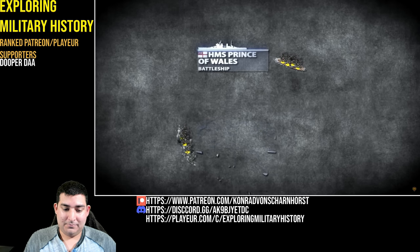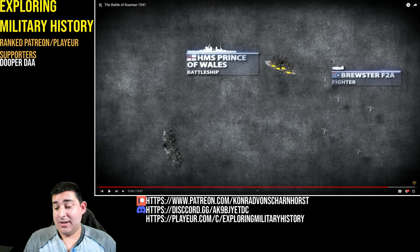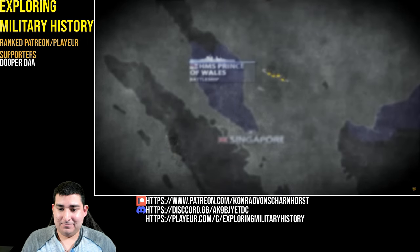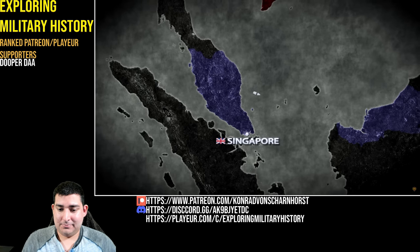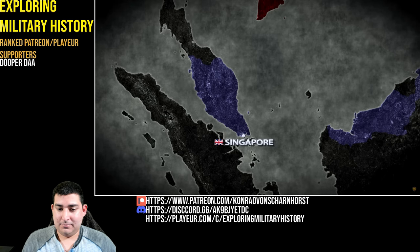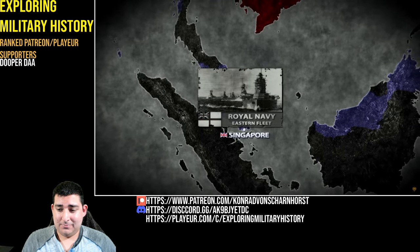HMS Repulse soon capsized and sank. The Prince of Wales was afloat for an hour longer — enough to see the arrival of the Australian Brewster Buffaloes that would have possibly changed the course of the battle if called earlier. In the end, the sea off Kuantan became a graveyard for more than 800 British sailors. The sinking of HMS Repulse and Prince of Wales was an incredible, if unexpected, victory for Japan. Never before had a capital ship been sunk at sea by enemy aircraft, let alone such a modern one. The 10th of December 1941 marked a turning point in naval history as the decades of battleship dominance came to an abrupt end. The battle also signified the demise of British superiority in the Far East, contributing to the slow downfall of the once mighty British Empire.